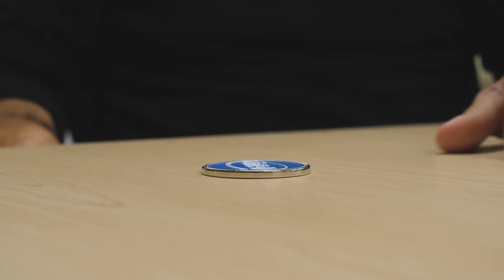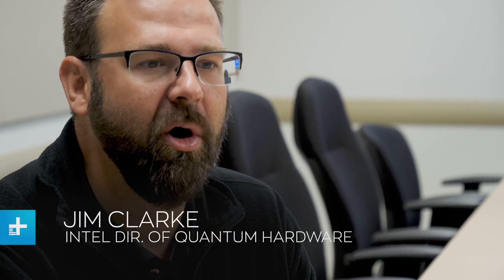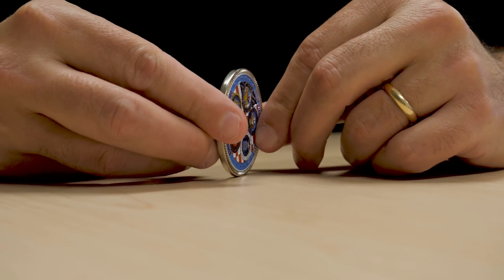If you imagine a coin like this, it's heads or it's tails — one or the other. It represents one state or another. Now imagine if I had a coin that was spinning. Let's see if I can do this. And I ask you, is it heads or is it tails? Now you know it's heads. But while it was spinning, you don't know.